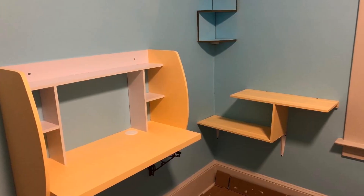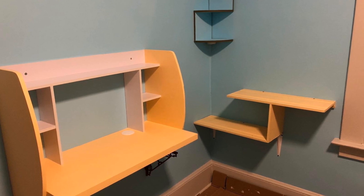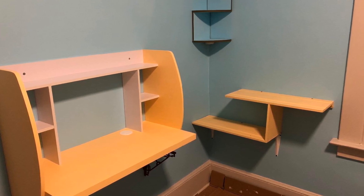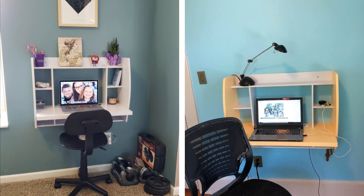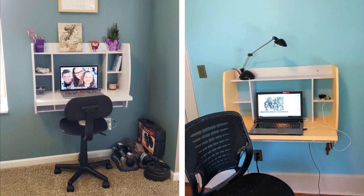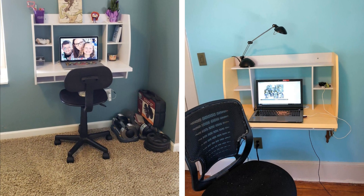Why would you take up valuable space in your small room for a full-size desk? Even a smaller one is taking up room that you could be using for something else or even more room to walk. The way that you get around this is with a wall-mounted desk. If you have any work that needs to be done, such as on your computer or paperwork, just fold down the desk and get your work done. Once you are finished, fold it back up.